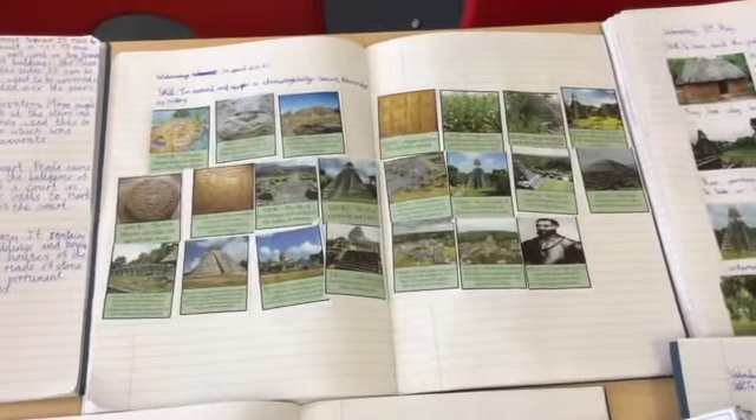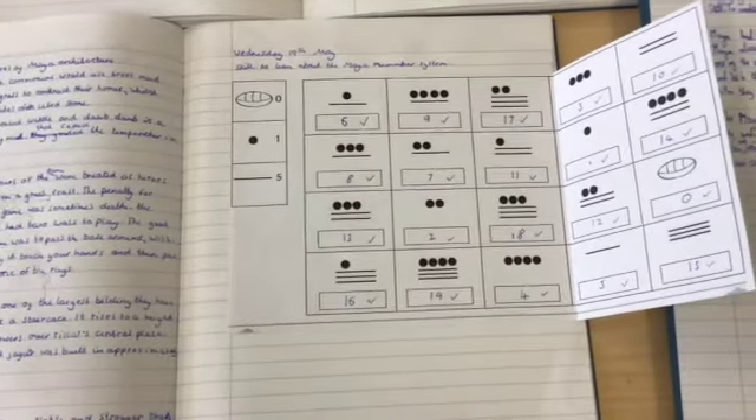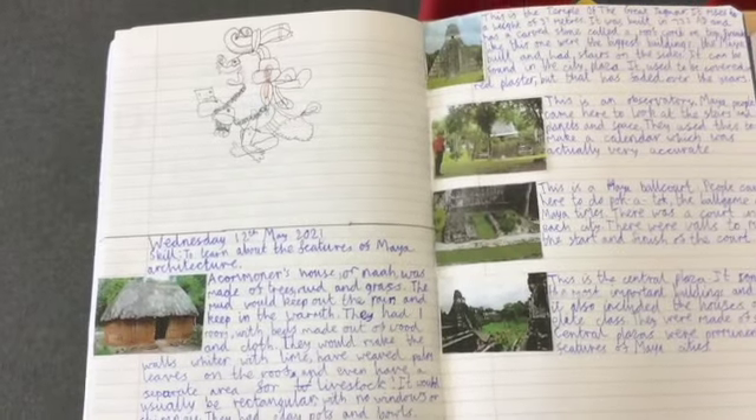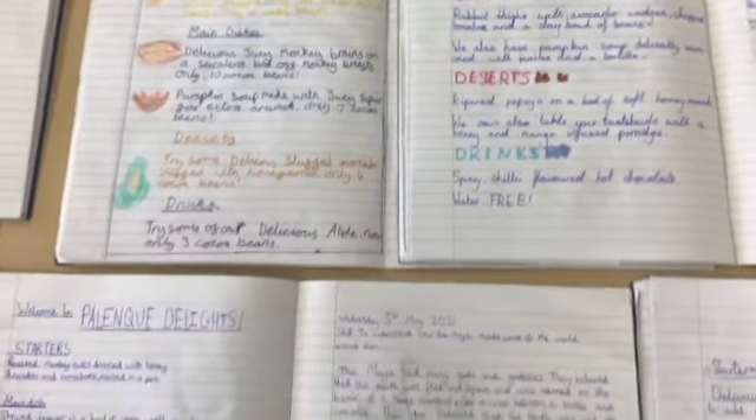In history we've been learning about the Maya. We made a timeline, found out about Maya numbers and the Maya number system, researched Maya buildings and cities, looked at Maya beliefs and gods, and also learnt about food and designed some really delicious menus.